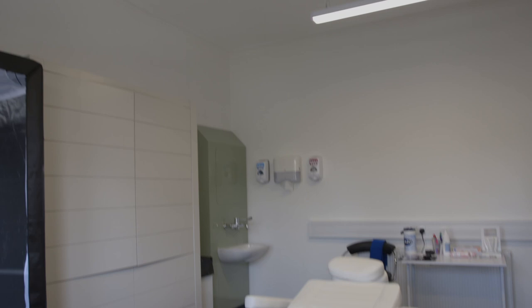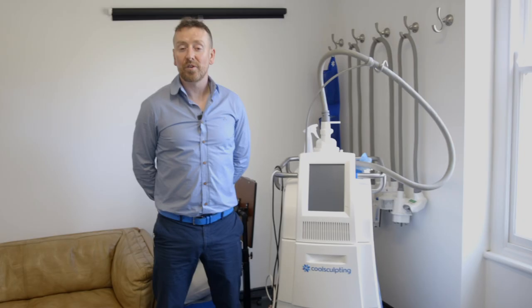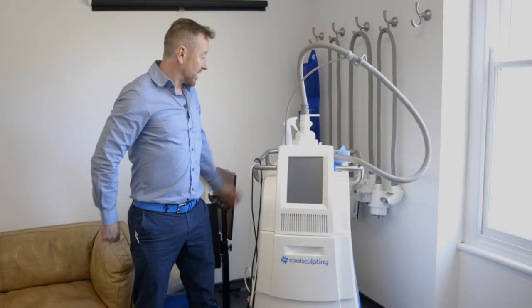This is our CoolSculpting room and if you follow us on social media regularly you'll know that we have a unique body contouring offering to the south west of the UK, and CoolSculpting is very much the centre of that. When you come for your treatment, what happens initially is you'll have some photographs taken and then this is the machine that you'll spend your day with.